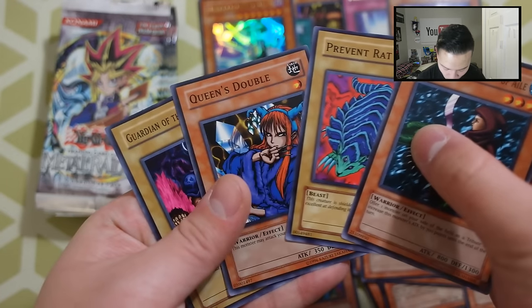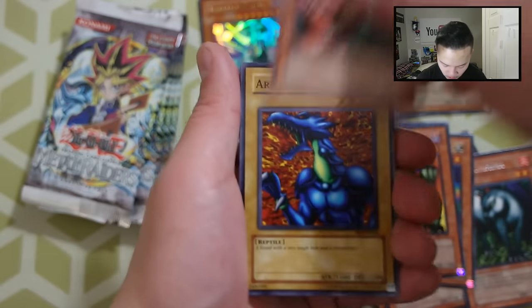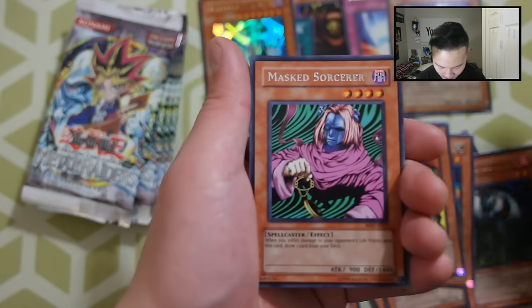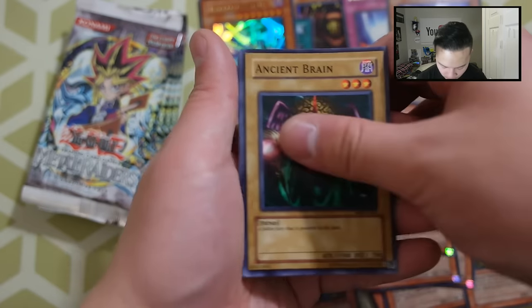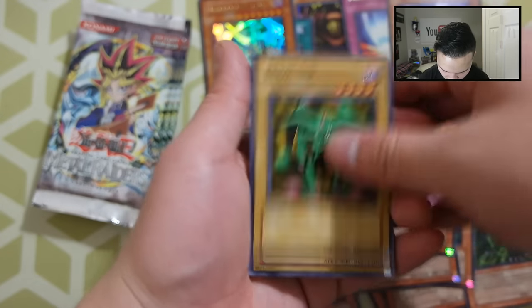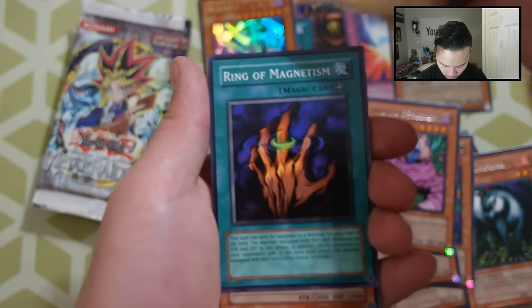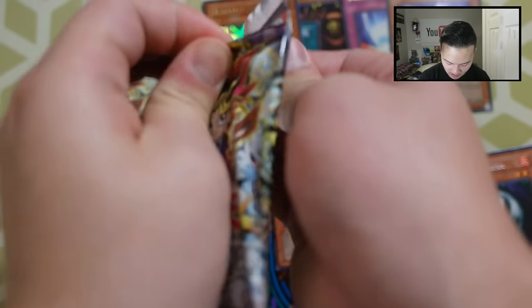And of course Prevent Rat, Queen's Double, and Guardian of the Labyrinth from that pack. Let's see what we get. I'm hoping we get one more foil — we definitely will. Next pack: Harpy Lady, The Bistro Butcher, Armored Lizard, Largo Ma, Masked Sorcerer, Ancient Brain — just going through these really fast. Next pack: Feral Imp, Rock Ogre Grotto Number One, Crawling Dragon — ring? I thought it was a holo but it's not. Let's go to the next pack.